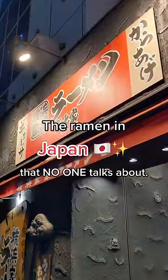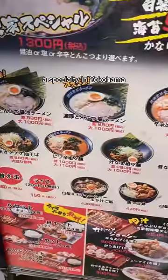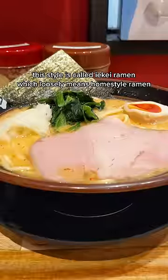This is the most disgustingly underrated ramen style in Japan. A specialty in Yokohama, this style is called Ieke Ramen, which loosely means home style ramen.